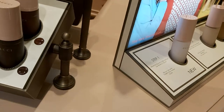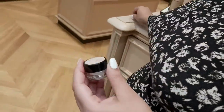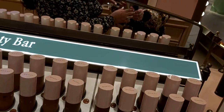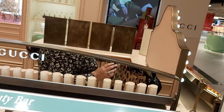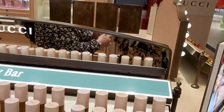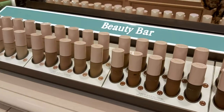So I'm giving you these two samples — the foundation and the silk primer. Thank you very much! No problem at all. I hope you enjoy them and come back to see me. Yes, of course!